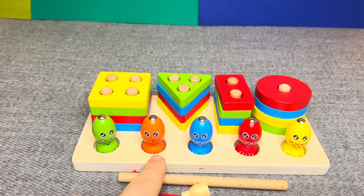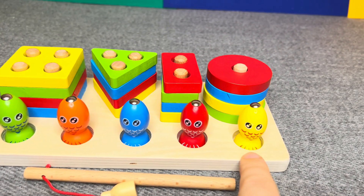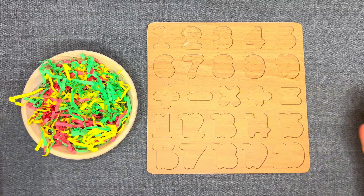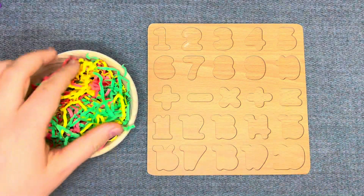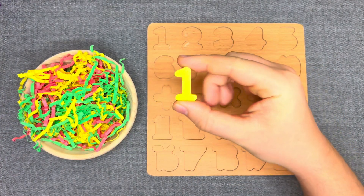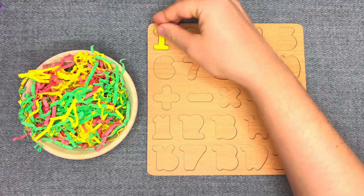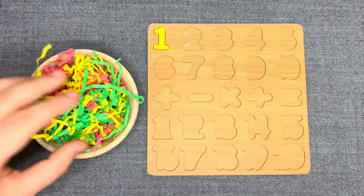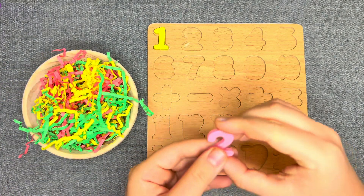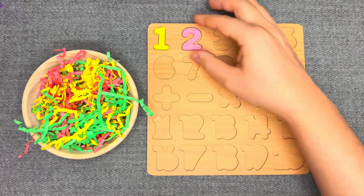One, two, three, four, five. Good luck! Oh no, all numbers have disappeared — let's find them! This is number 1 — yellow number 1. Nice! This is number 2 — pink number 2! Alright! Let's go next!